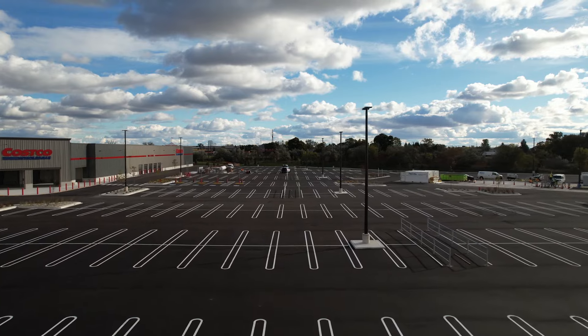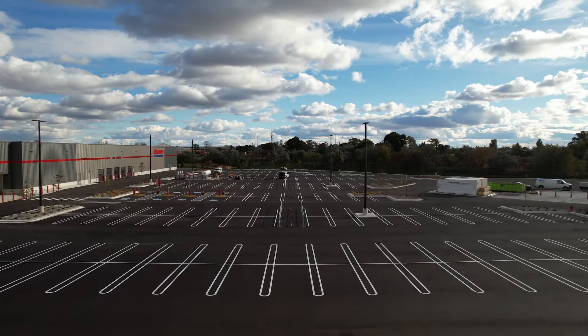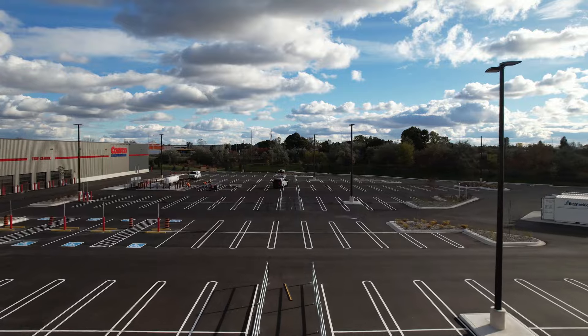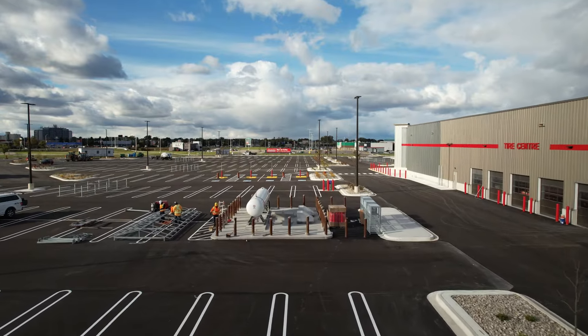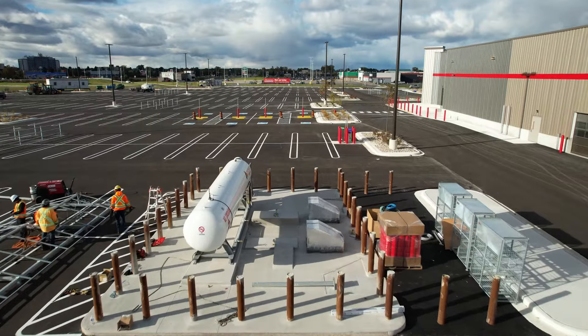The cart corrals are now in place in the parking lot, so you won't have to drag your cart all the way back to the store. The propane tank has been installed, so you'll soon be able to buy propane by the liter instead of by the fill.